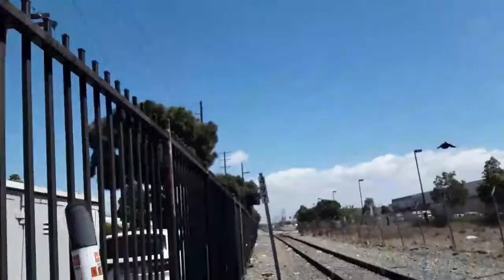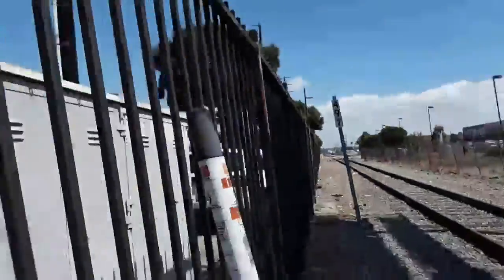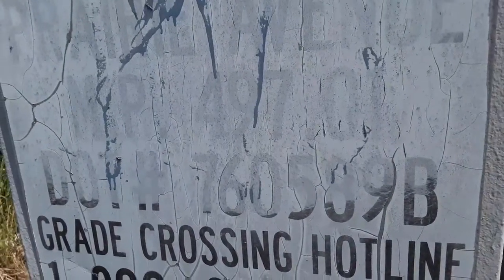An interesting detail: this one has the mount post — mount post number 497. The DOT number for this crossing is 760589B.